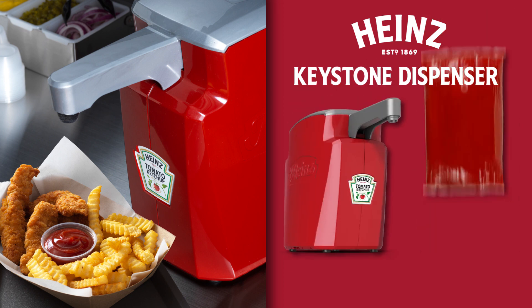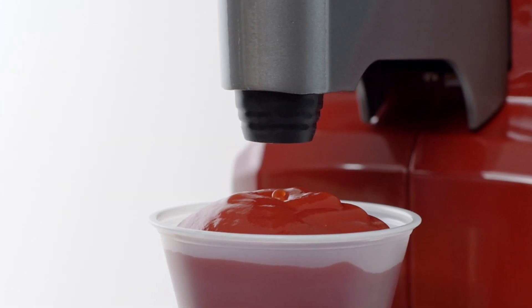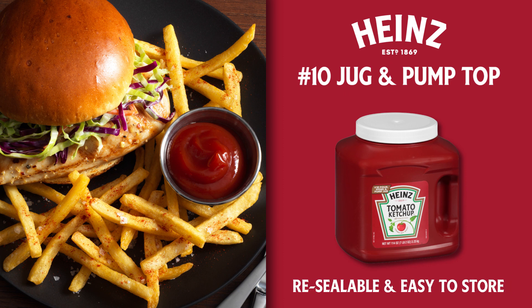Looking for dispensing solutions? The Heinz Keystone Dispenser, which utilizes our 1.5-Gallon Dispenser Pack, is perfect for filling ramekins back of house. The Keystone Dispenser is now compatible with a new touchless lid for automatic dispensing. The Heinz No. 10 jug is a great option that's resealable and easy to store between uses.